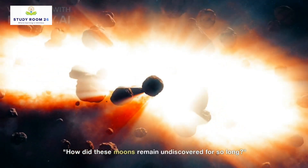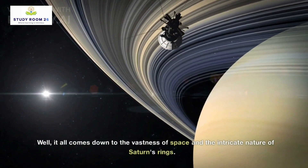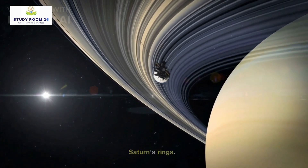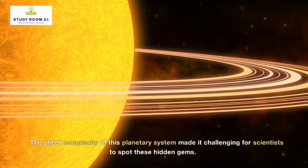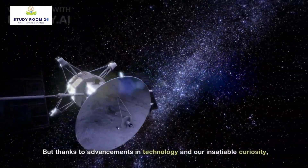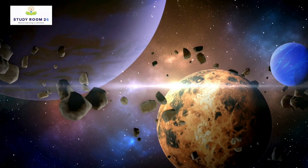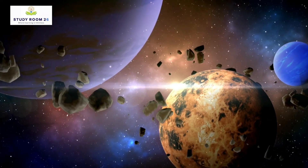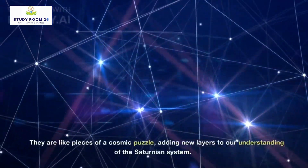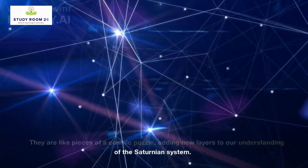Now you may be wondering, how did these moons remain undiscovered for so long? Well, it all comes down to the vastness of space and the intricate nature of Saturn's rings. The sheer complexity of this planetary system made it challenging for scientists to spot these hidden gems. But thanks to advancements in technology and our insatiable curiosity, we can now celebrate the unveiling of these mysterious moons. They are like pieces of a cosmic puzzle, adding new layers to our understanding of the Saturnian system.